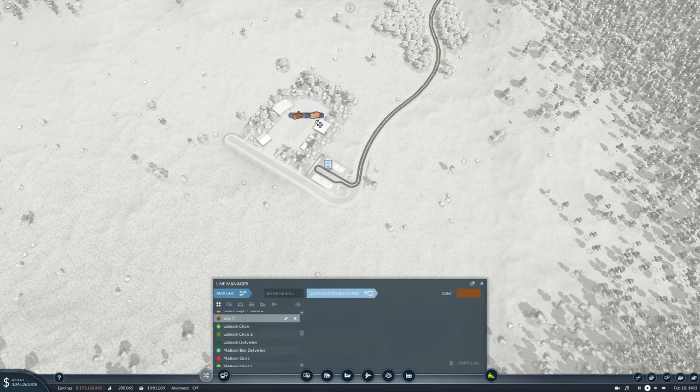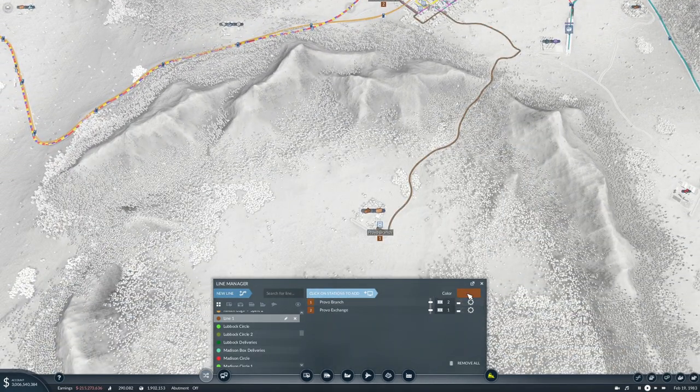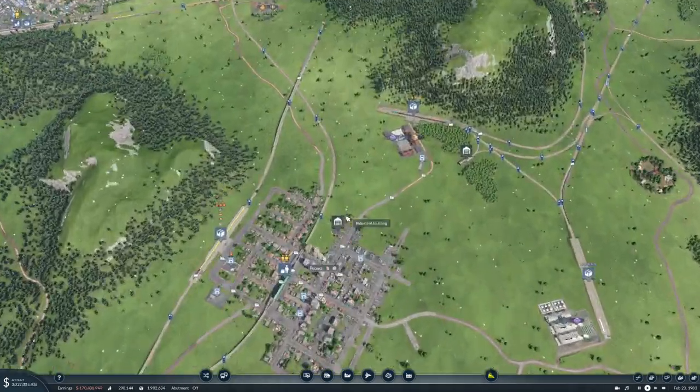And then another new line from there to there - this amazing color - and you will be Provo planks to spine. Right, let's get some vehicles.